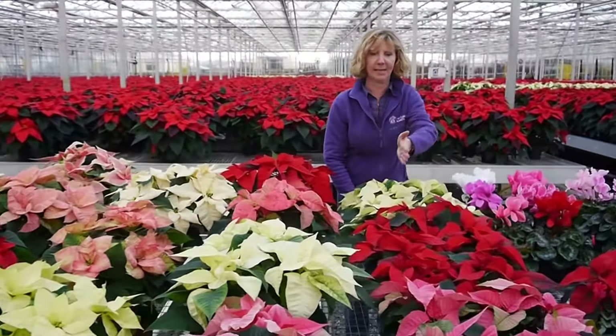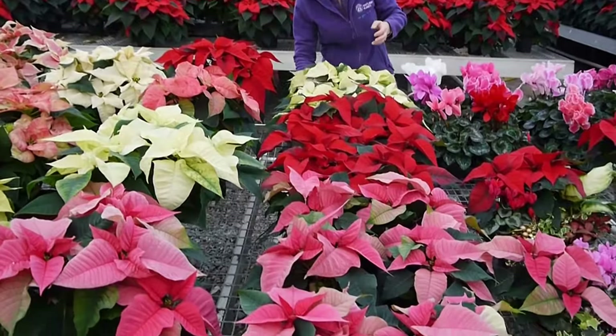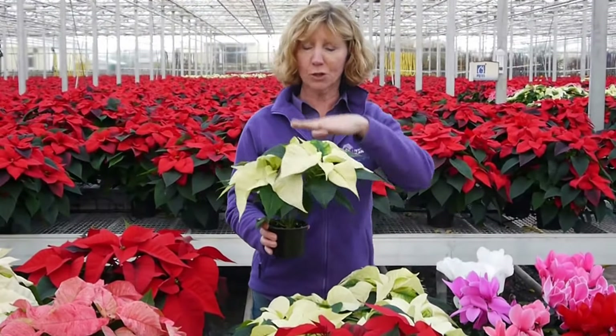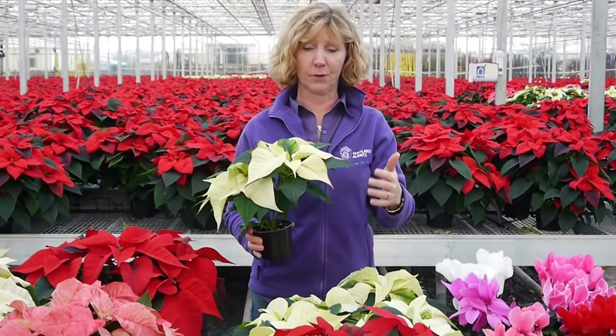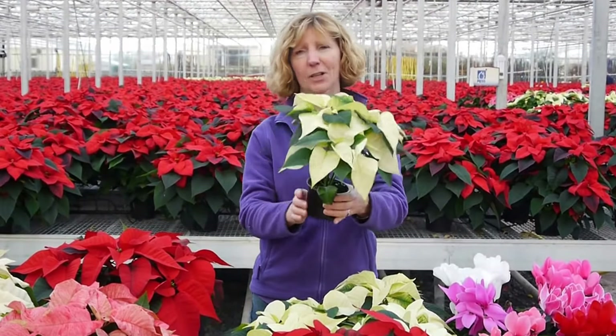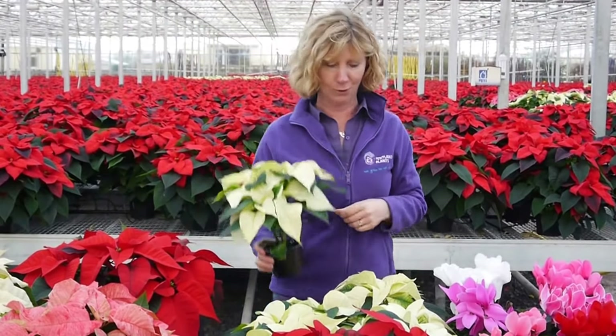Moving along to this little length here are the 10 and a half centimetre ones, which I think are really nice for a table decoration — not too tall. Again there's a variety of colours, just the perfect size in a nice pot. You can put that in a lovely Christmas colour pot and have that on your table.